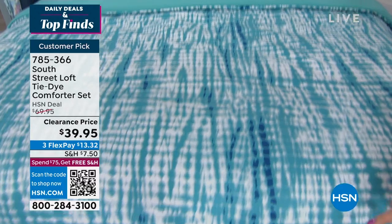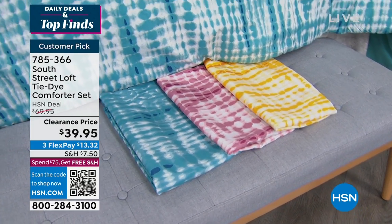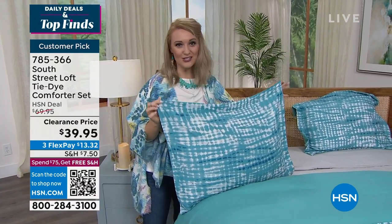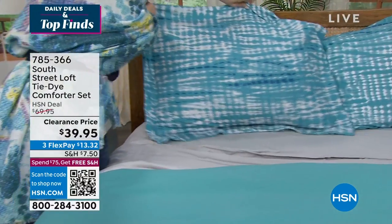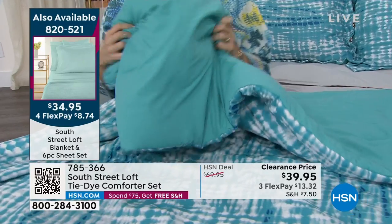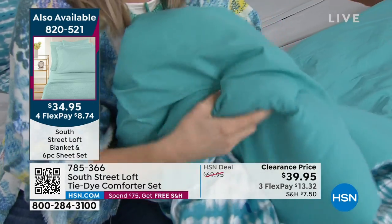At $39.95 you get the comforter and two shams in your choice of twin, full, queen, or king sizing. In addition to the aqua, it also comes in blush and a soft yellow — a real shot of sunshine. The comforter has a light to medium weight fill, perfect if you want a little warmth without being weighed down. Jump-tack stitching throughout keeps the hypoallergenic down-alternative fill from shifting.